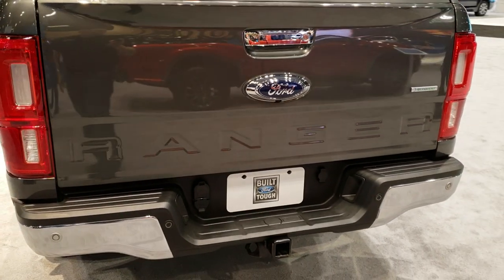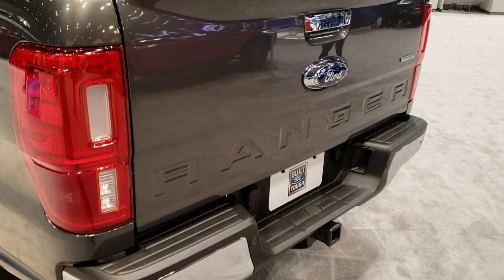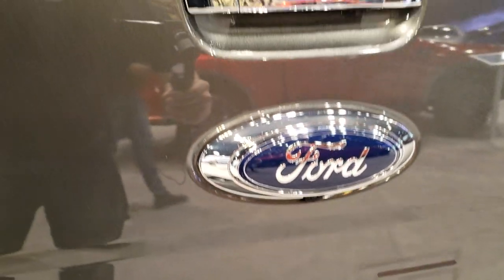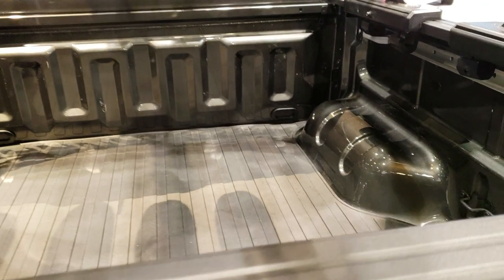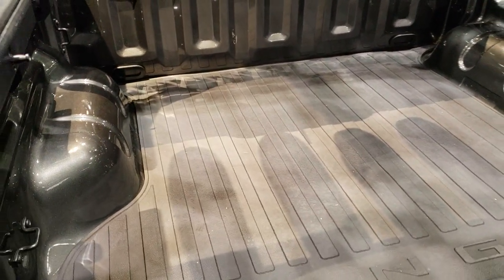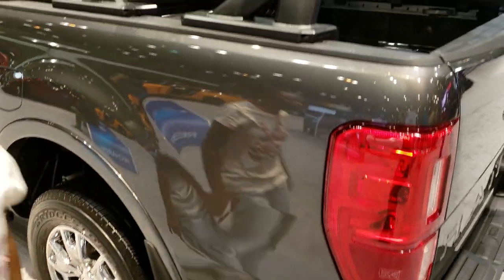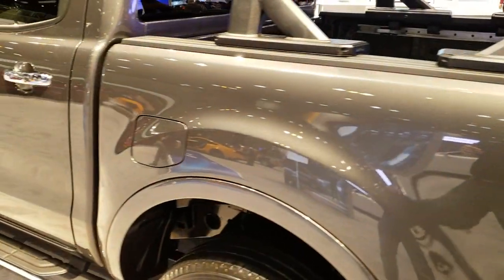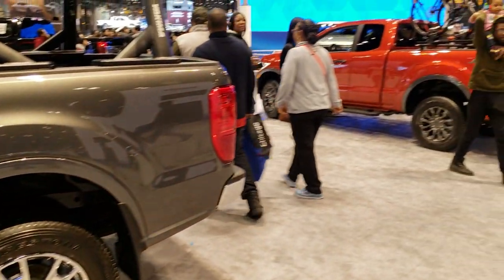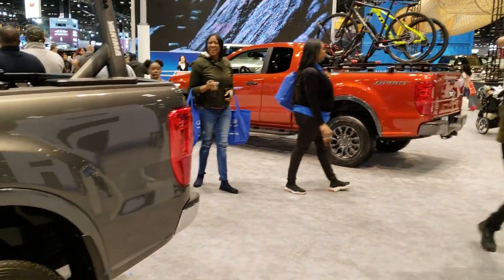It has backup sensors, a locking tailgate, and a backup camera. You get two different configurations on this truck: the crew cab with the shorter box, and the extended cab with the longer box.